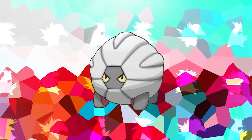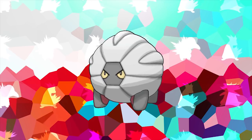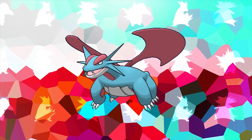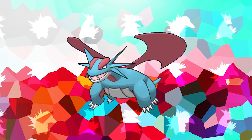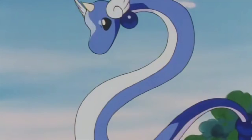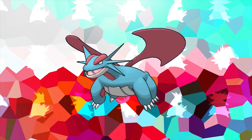Bagon is known for having a very tough and hard skull, which it actually gave itself through years of trying to fly by jumping off cliffs and inevitably falling to the ground. Its evolution Shelgon, despite being a pure Dragon type, can only learn two Dragon-type moves by level up, and only one by TM — and the TM move, Dragon Claw, is one it already learns by level up. Shelgon's evolution Salamence actually shares its species category — the Dragon Pokemon — with the Horsea family, the Dratini family, and Goodra. Most of these Pokemon have non-dragon inspirations: Horsea is based on seahorses, Dratini and Dragonair resemble snakes, Goodra is partially based on a snail, and Salamence, though it looks like a traditional dragon, is also based on a salamander.